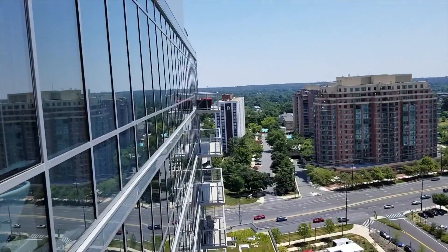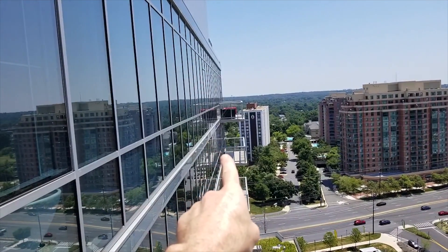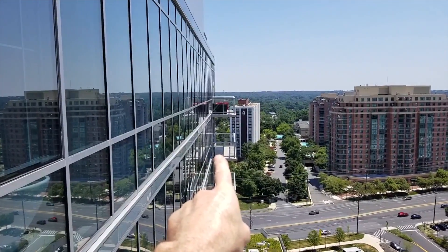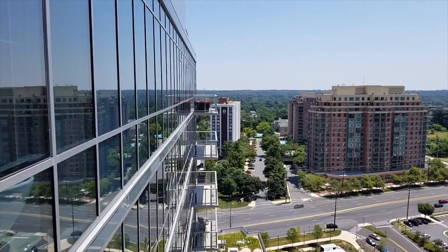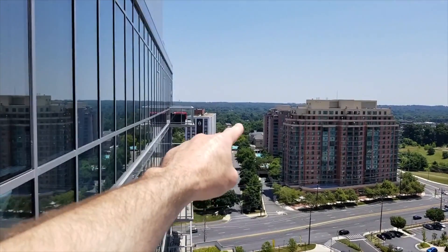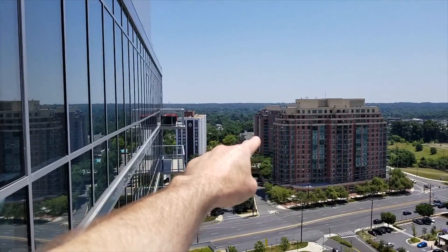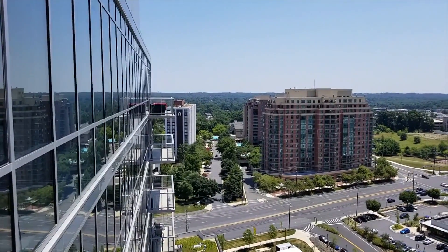On the other side of this building right here, that's a little shopping center — there's a place called My Organic Market. It's a fabulous organic market, super nice, a little bit smaller than Whole Foods but really nice. Down this street, just to the right, about three blocks away, is Harris Teeter.